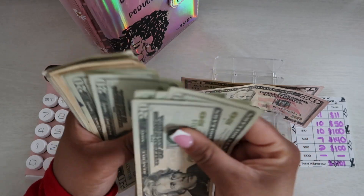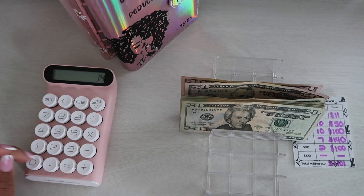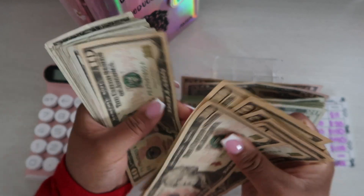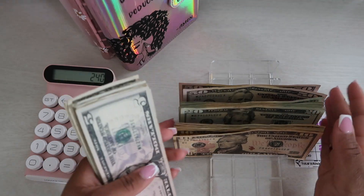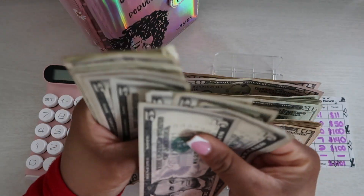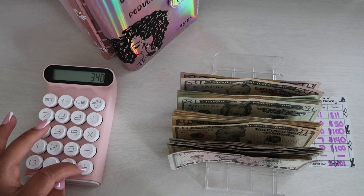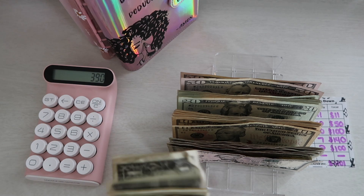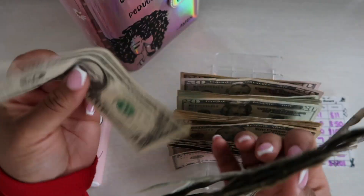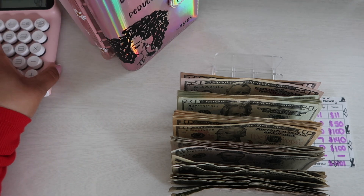So we have 50, 100 — two, four, six, eight, ten — $140. 10, 20, 30, 40, 50, 60, 70, 80, 90, 100. Plus 100, plus 5, 10, 15, 20, 25, 30, 35, 40, 45, 50. Plus 15, plus 15 — one, two, three, four, five, six, seven, eight, nine, ten, eleven. $401. Perfect.